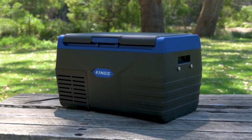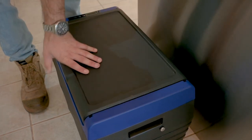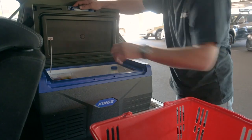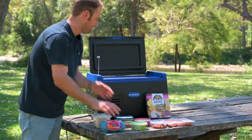The Adventure Kings 20 litre fridge freezer is super compact, but can still fit a whole lot of food and drinks. It's the perfect choice to keep your snacks and drinks chilled on your next road trip, or to keep your shopping cold while you're driving home. Despite its compact and portable size, it can still fit a good amount of food and drinks inside.